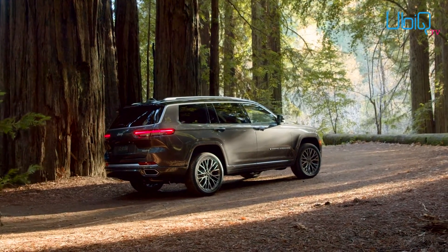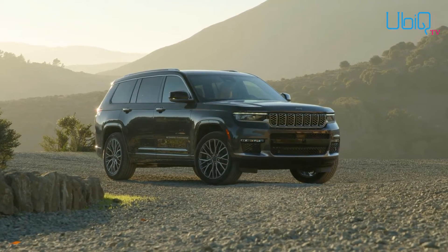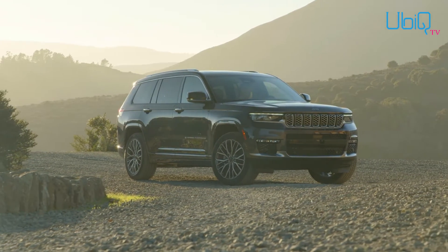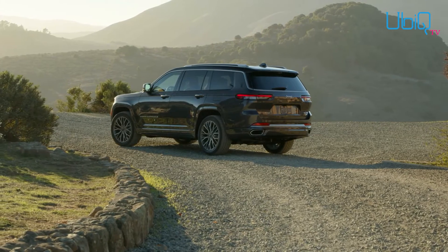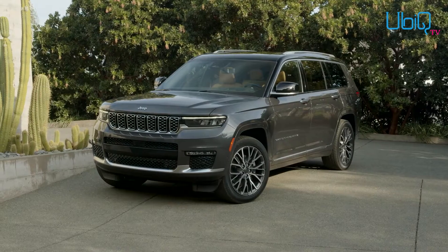The 2021 Jeep Grand Cherokee L will be built at FCA's Detroit Assembly Complex, the city's first new manufacturing facility in nearly three decades. It's available in Overland and Summit trims and will arrive at dealerships by the second quarter of 2021.